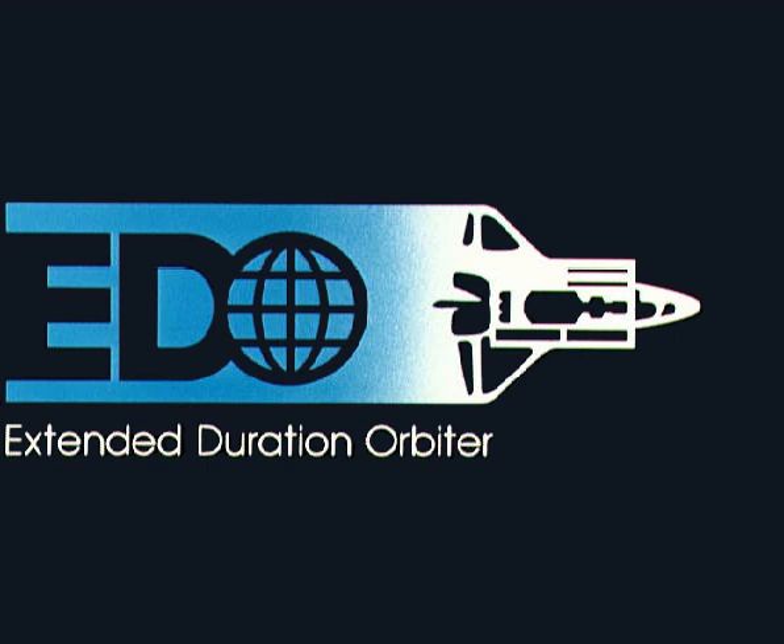Columbia was outfitted for EDO flight during its maintenance period from August 10, 1991, through February 9, 1992, prior to STS-50, which was the first EDO flight. From 1992 through 1994, Atlantis went through a maintenance period during which it was modified to have the provisions needed for EDO capability, but NASA chose not to proceed with the final modifications, and Atlantis does not have EDO capability.